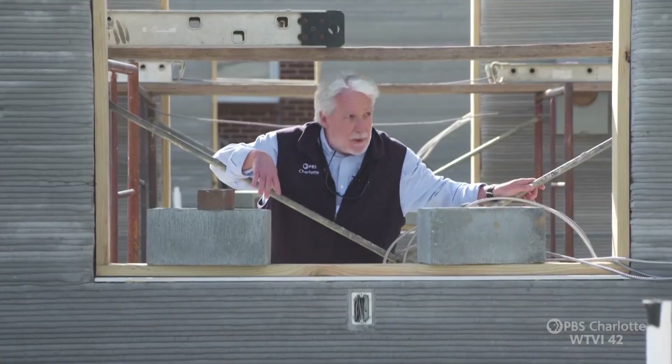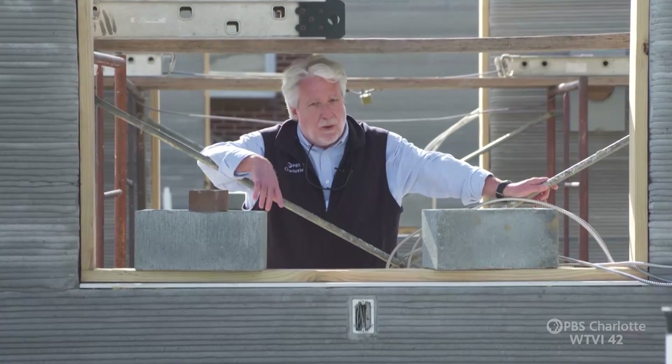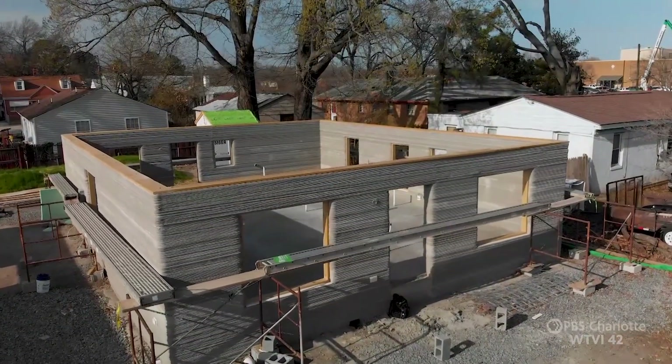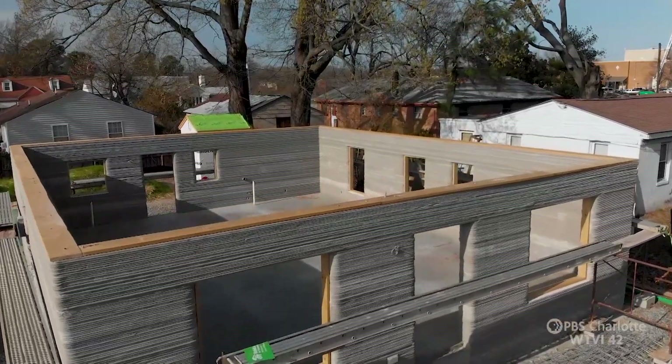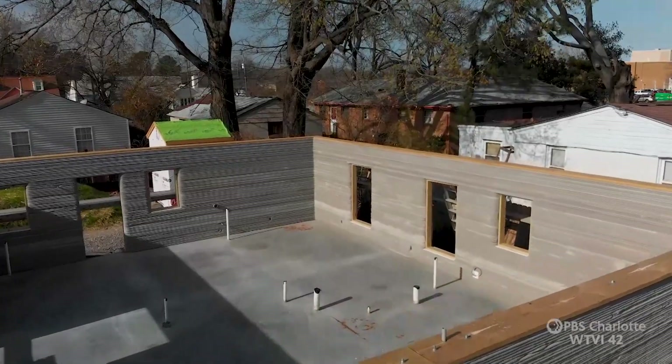These are the first 3D printed houses in the country — not just new homes, but also affordable homes. When we turned over the house and realized that we were going to be the first entity in the United States to put a homeowner in a 3D home, I was living it, we were living it, and not just thinking about it.